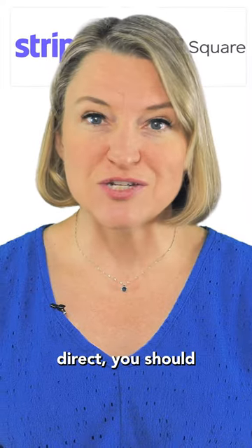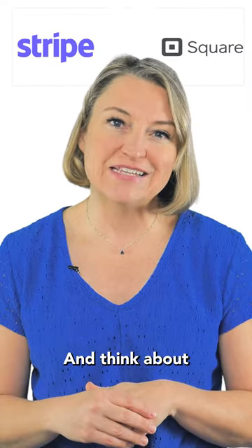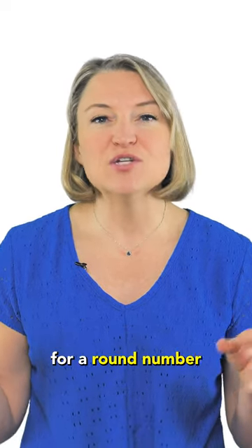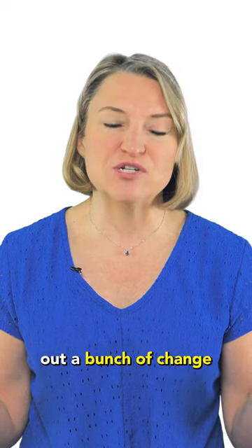And of course if you're selling direct you should have cash on hand for change, and think about that when you price your books too. It's probably easier to sell your book for a round number to avoid needing to make and give out a bunch of change.